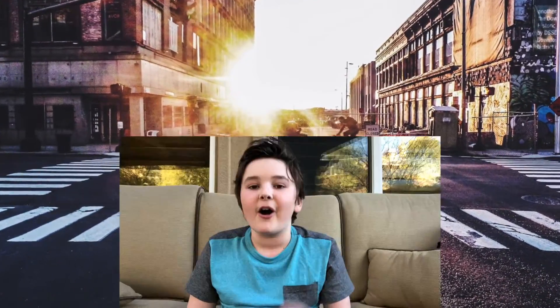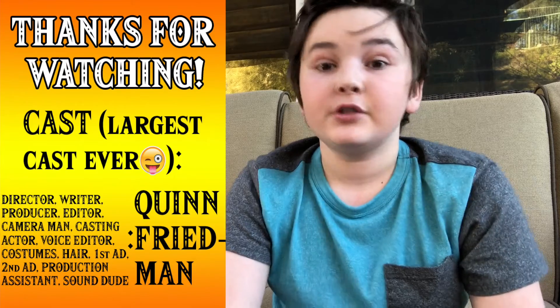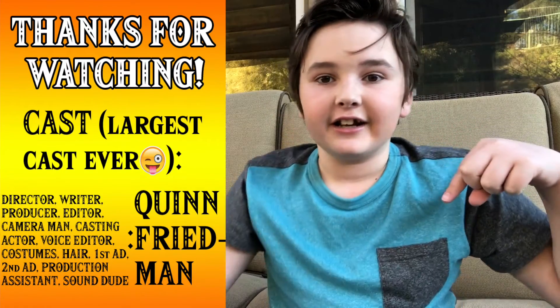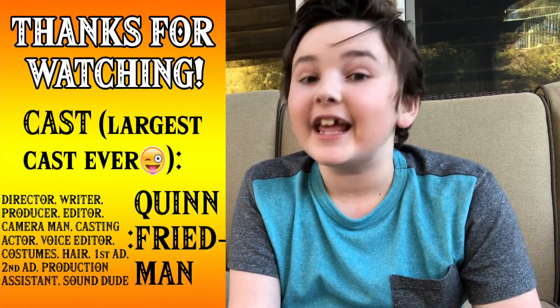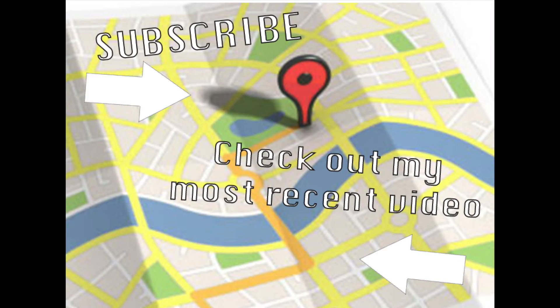Overall, maps are amazing. There are maps of your city, maps of your street, and maps of our Earth. I hope you enjoyed this episode of The Science Kid. If you did enjoy it, make sure to like, comment, and subscribe down below. Thank you guys for watching. And remember, science can always be fun. We'll see you next time.